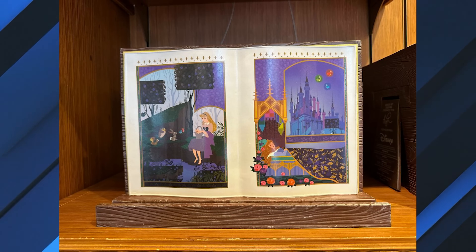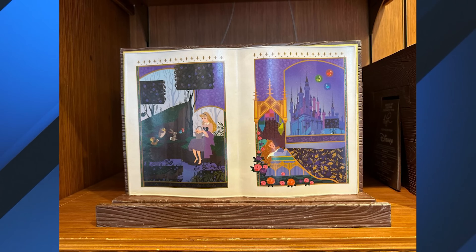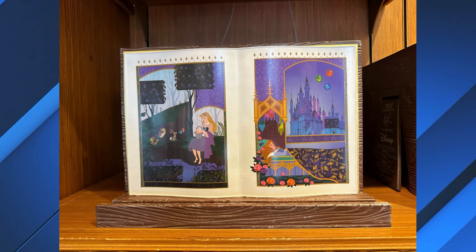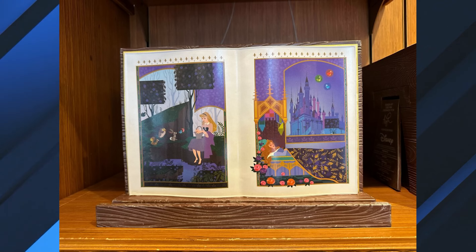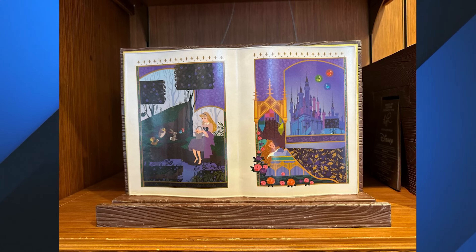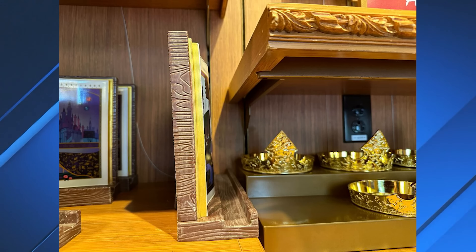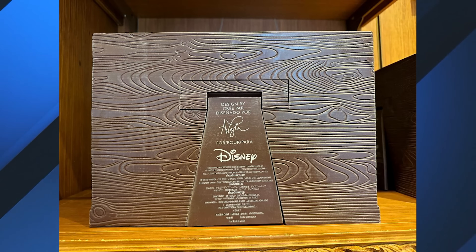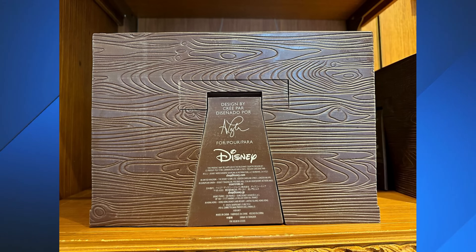The wooden reading stand can be used to prop up a book, maybe a computer tablet, and more. The back is inspired by the Sleeping Beauty storybook with two carved pages displaying artwork of Aurora with her animal friends asleep in the bed. In front of the book is a trench for propping up your book. A kickstand on the back makes the piece adjustable for sitting or standing. It sells for $44.99.